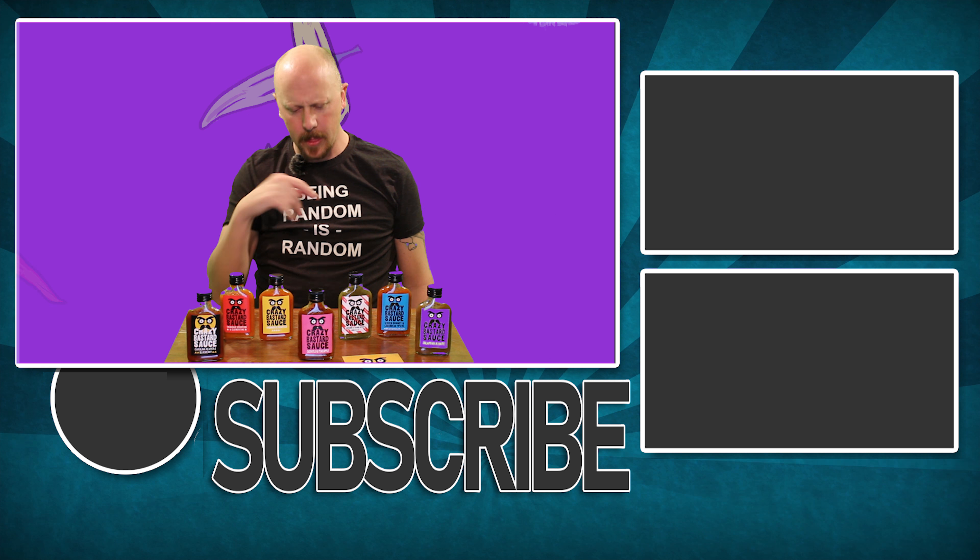Is that the lights or is it just really hot in here? I think it's the lights. Thanks.